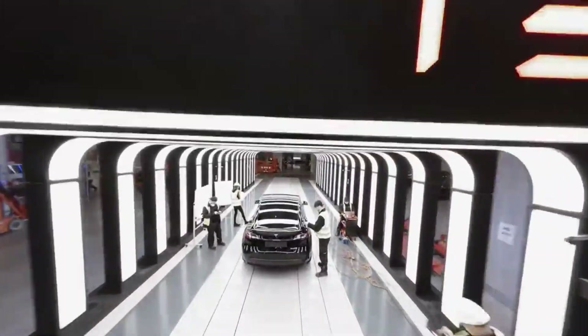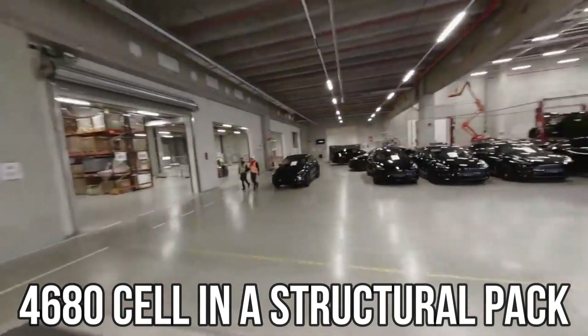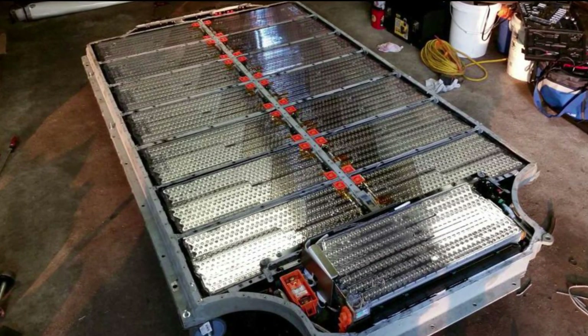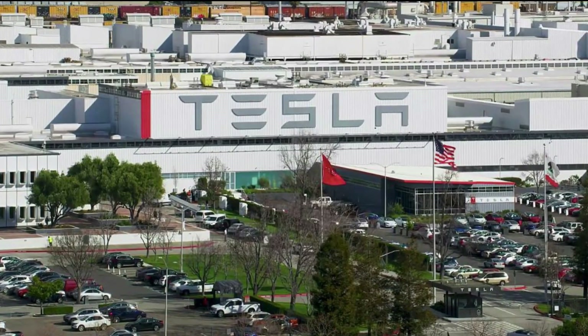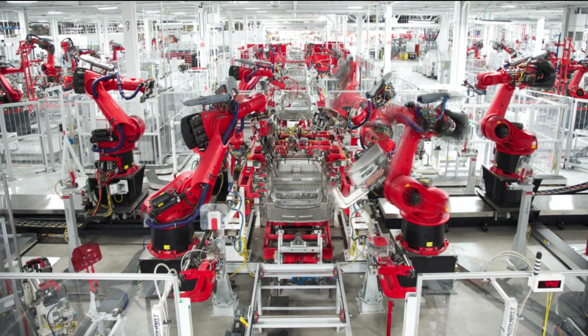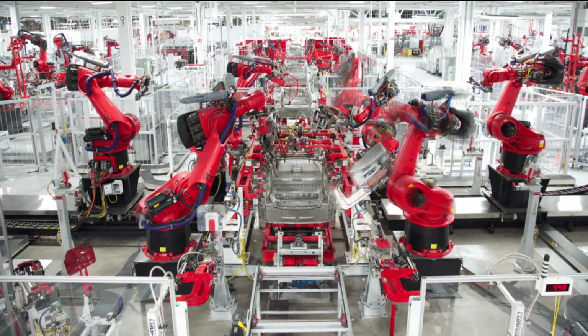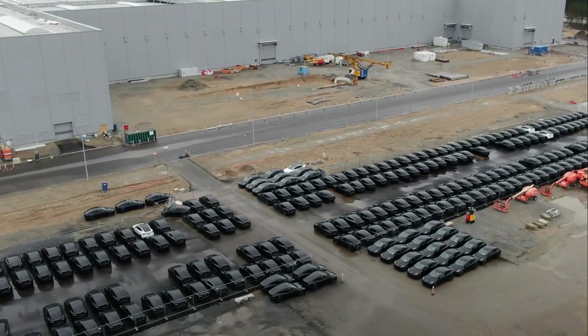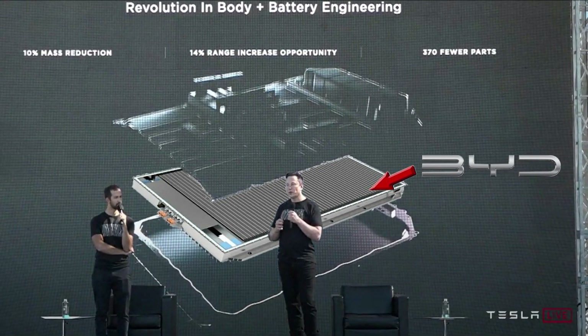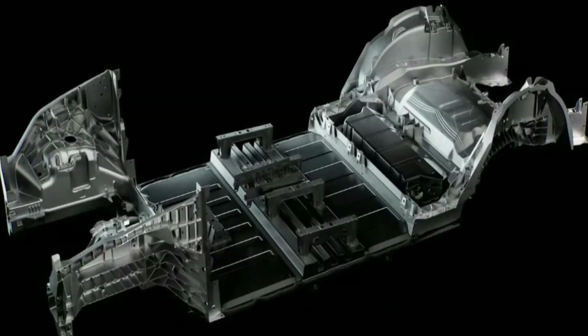These cars also have the 4680 cell in a structural pack — Tesla's most advanced battery and pack architecture. Tesla is now producing this brand new, highly effective battery at their own production facility in California, aiming to build a battery that is both speedier and less expensive than the one currently used in the Model 3 and Model Y. Tesla will eventually begin producing the 4680 on-site at GigaTexas and subsequently at GigaBerlin as well. These cells are unique in that they function as part of what Elon Musk refers to as a structural battery pack, conceptually similar to the front and rear casting.